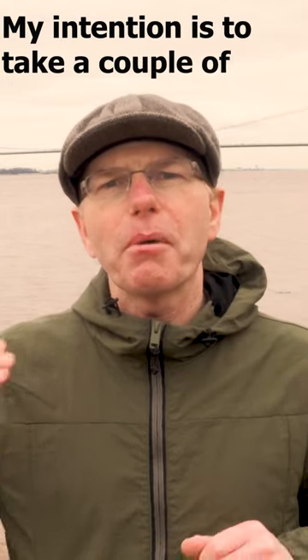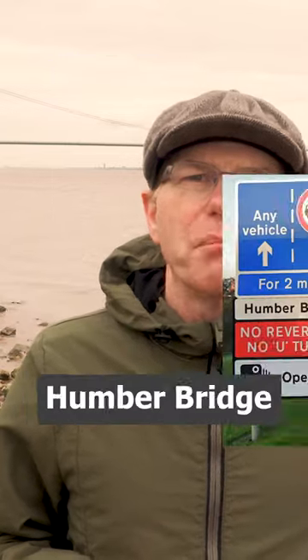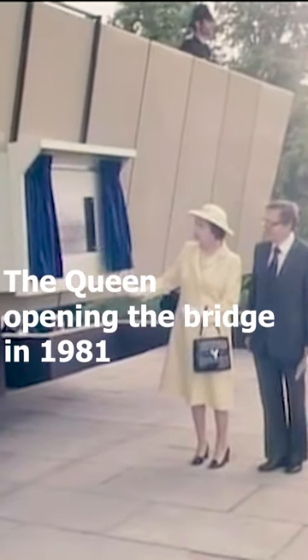My intention is to take a couple of pictures of this bridge and show you just how they've come out. Construction started in 1973 of the Humber Bridge behind me, with the Queen opening the bridge in 1981.